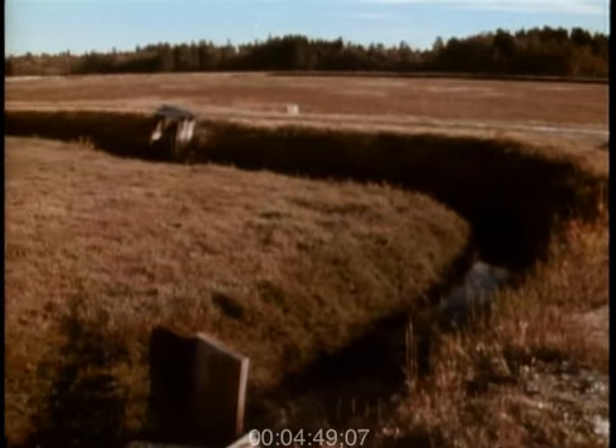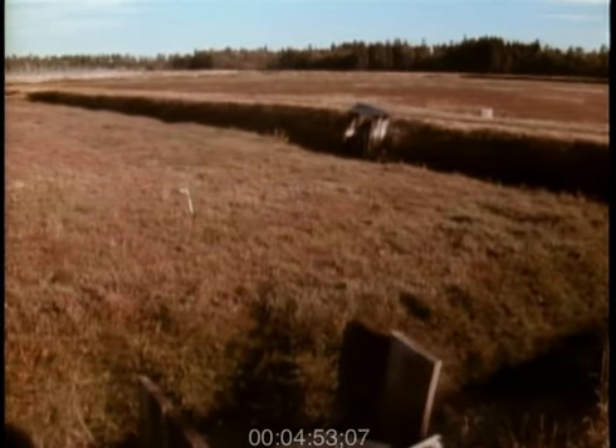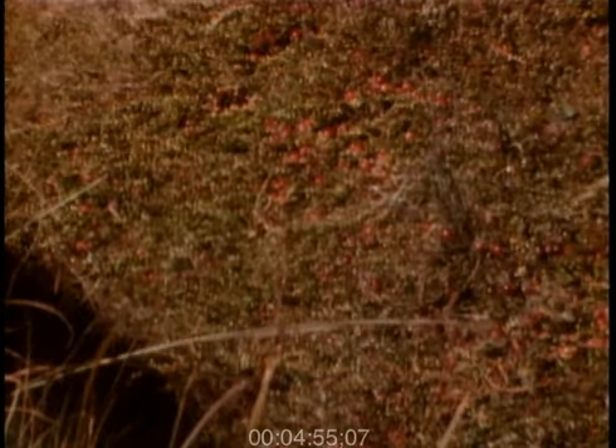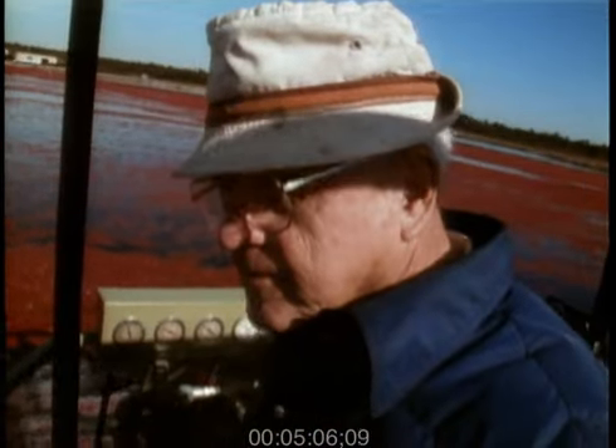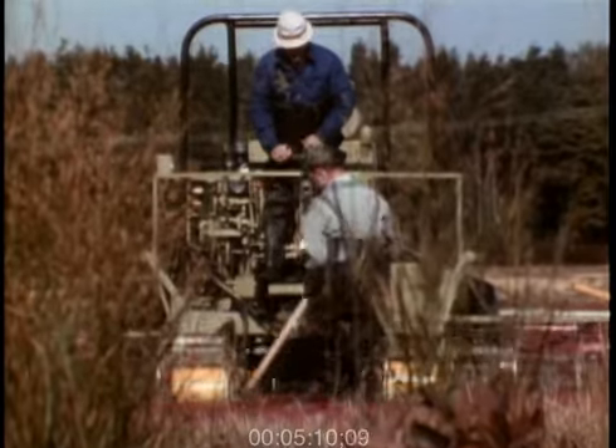At about every five to seven years, we have to put about an inch or an inch and a half of sand on the bogs. The cranberry is a vine, and it's a runner. The runner will re-root itself, and then from that, it puts up an upright, and the upright is where we get our berries. This rejuvenates the bog, and it'll keep it as a new bog for generations.